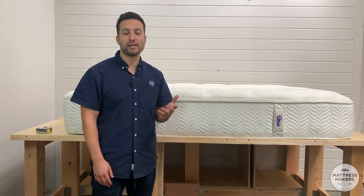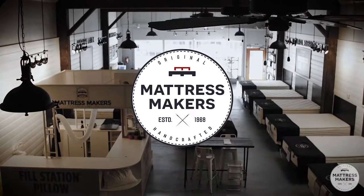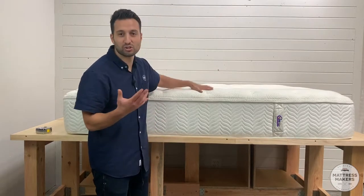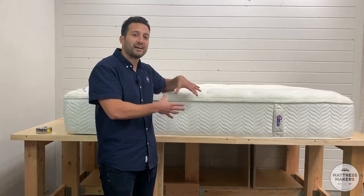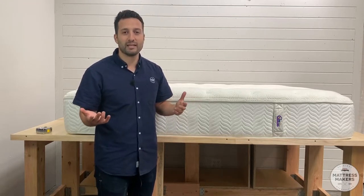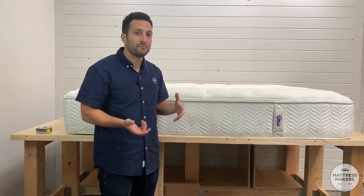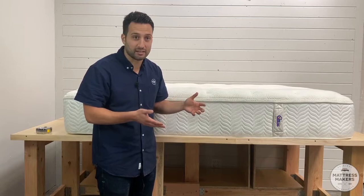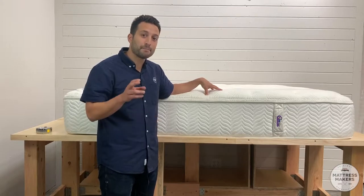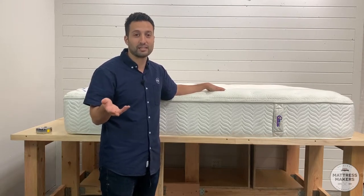Hey guys, I'm Sam here with Mattress Makers and this is another episode of Anatomy of a Mattress. The whole point of this series is to show you guys what goes inside a mattress — to take away the mystery. There's a lot of money in them and sometimes you just don't know what's on the inside. We're going to open up a Comfortpedic, which is marketed as a pure natural latex mattress, and see if that's actually true.